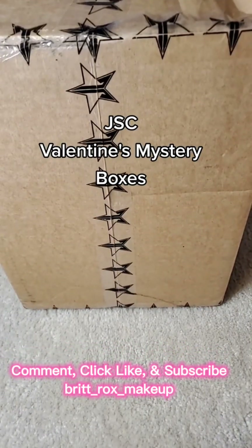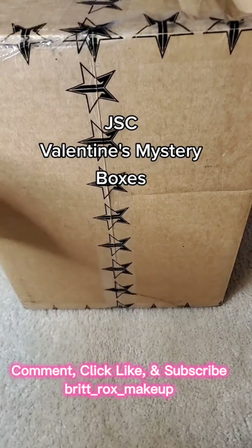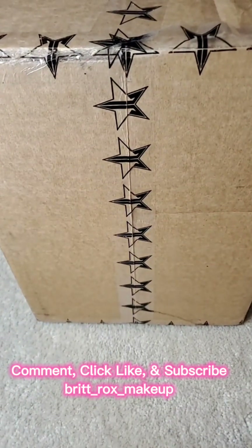My mystery boxes from Jeffree Star Cosmetics just came in. Let's see if it was worth waiting a whole year.